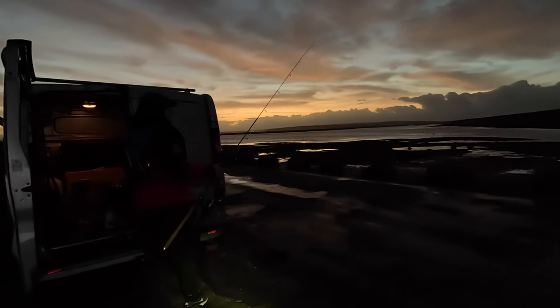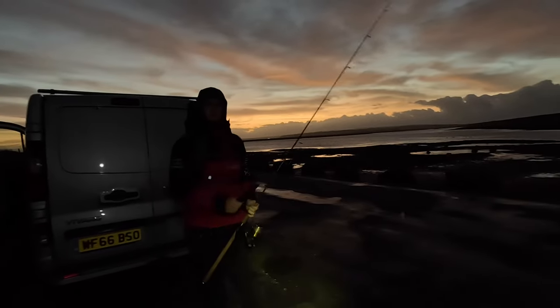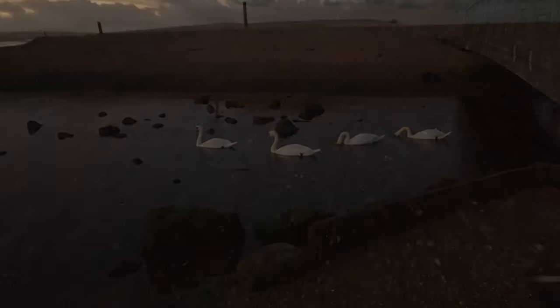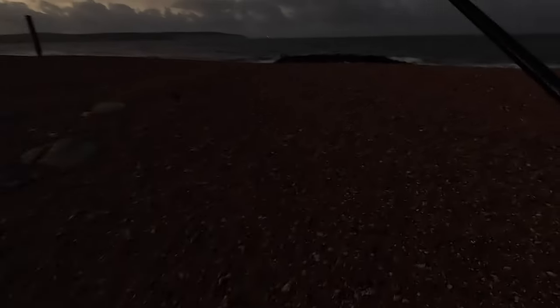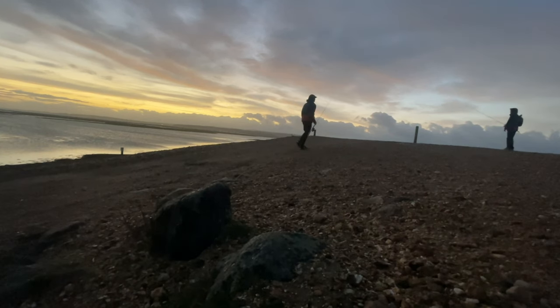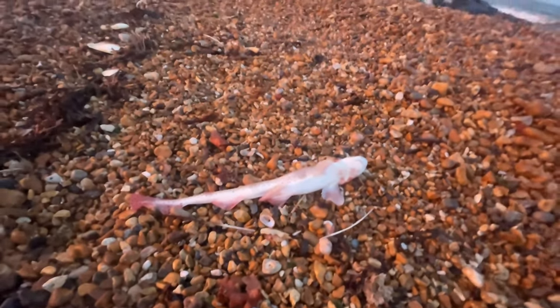Hello guys, welcome back to Pond Eye, thanks for joining us today. In this installment we're back at Milford on Sea trying a few different methods to target some nice sea bass - a mid-October session, so getting to that big bass time of year. We caught a few nice fish in this video so stick around to see what we got up to. If you're enjoying the content guys please remember to give us a like and a sub, but for now let's get into the action.